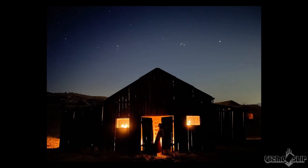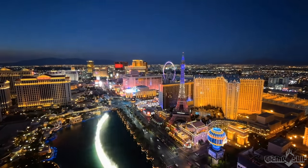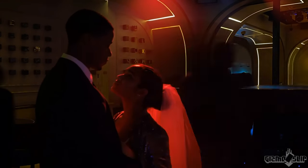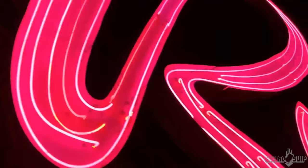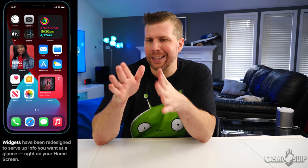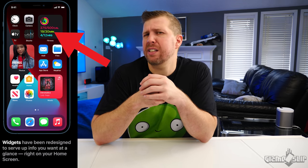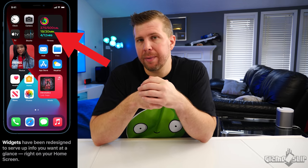Other camera features include an improved night mode with a nighttime time-lapse mode, which is pretty cool. The front camera can also do 4K video recording and has a few of these additional features as well. With iOS 14, we're also going to have widgets on the home screen for that quick-glance info — like health statistics — that you want to see at a glance.